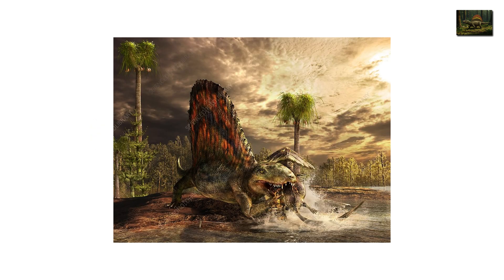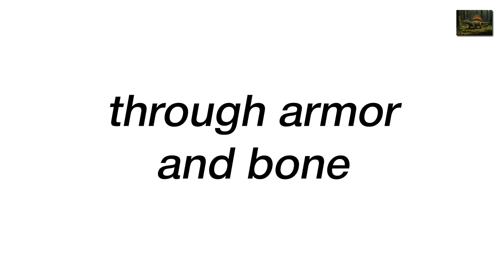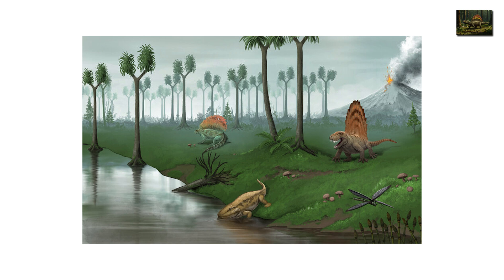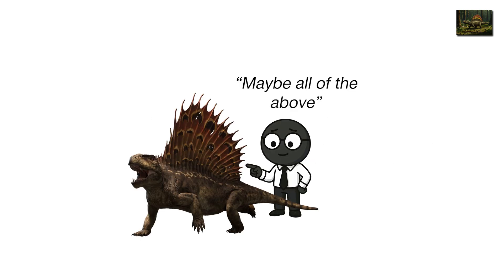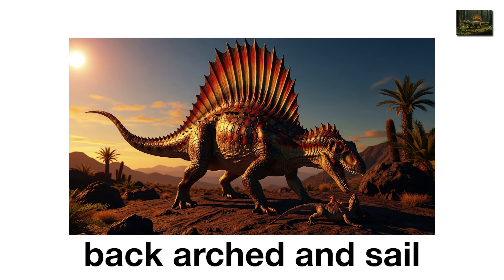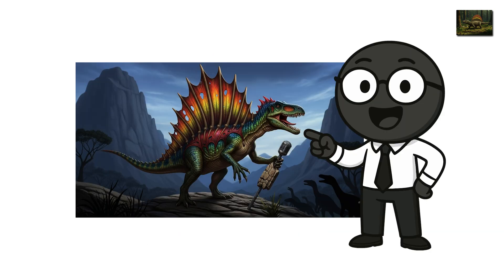Its skull was sculpted for killing — a wide gape with serrated teeth that could shred through armor and bone. Dimetrodon hunted amphibians, smaller reptiles, and anything unlucky enough to move slower than it did. And that sail? Scientists still debate its purpose — temperature control, mating display, intimidation, maybe all of the above. Either way, it worked. Nothing else dared challenge it. When it stood over its prey, back arched and sail glinting in the sun, Dimetrodon looked less like an animal and more like the first rock star of evolution — arrogant, efficient, and utterly terrifying.